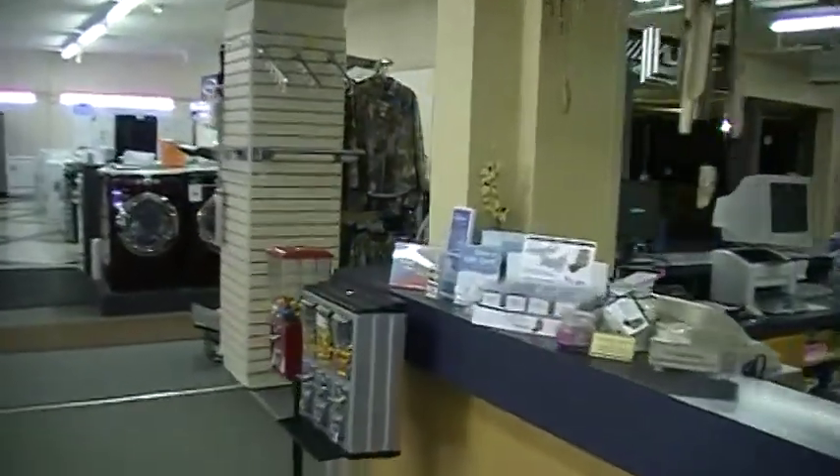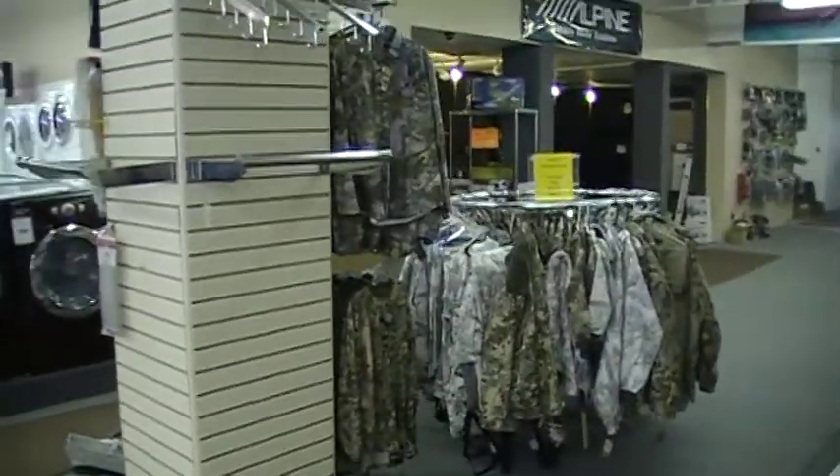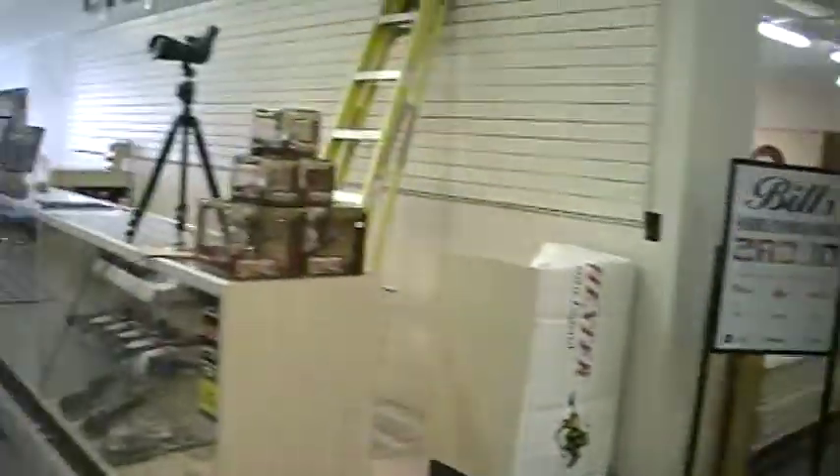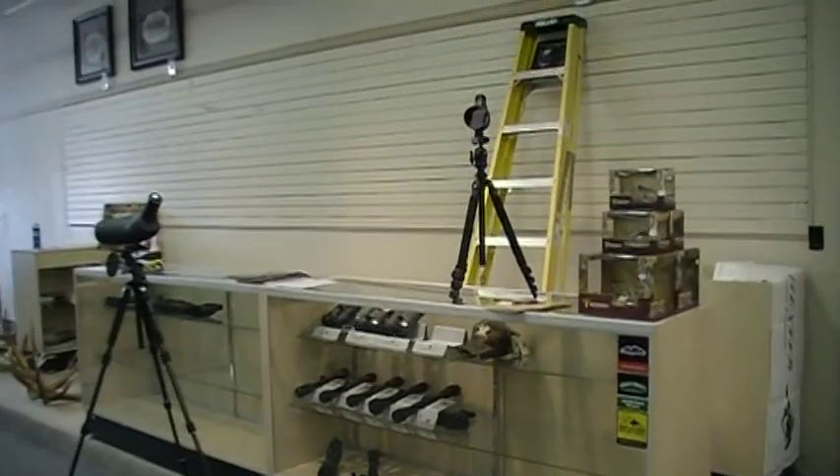They're going to have a sporting goods section — they've started it already. They have camo back here, and they're going to have their guns and their scopes. Over here they haven't received their weapons yet, but it won't be long.